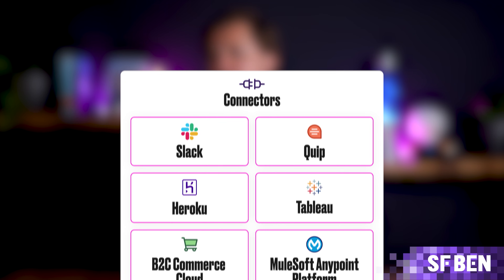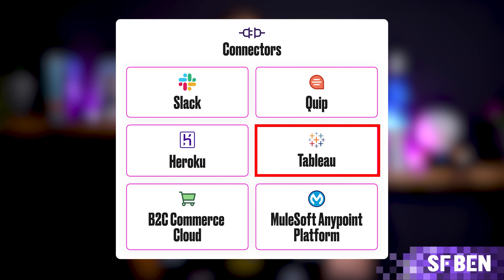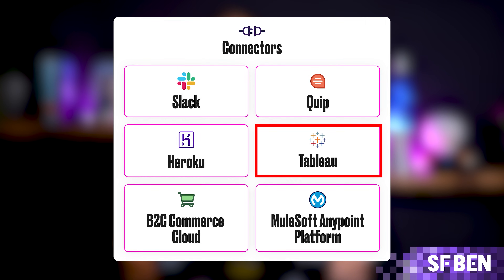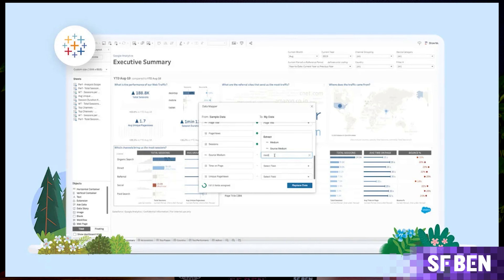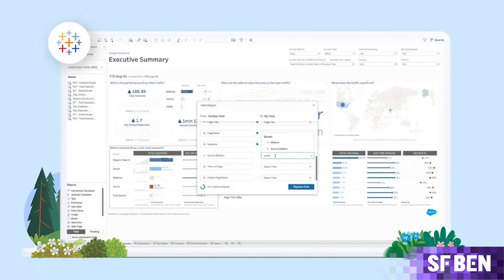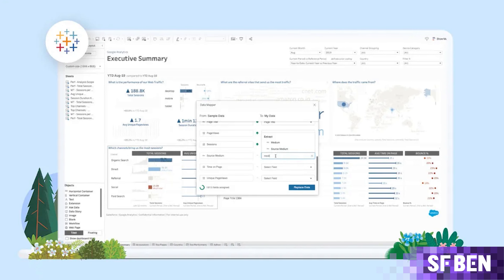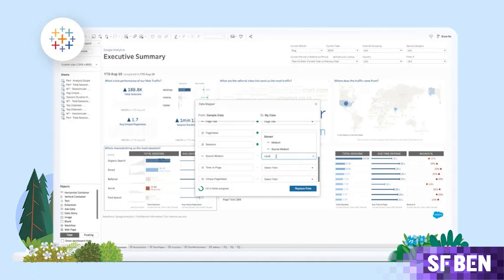Acquired by Salesforce in 2019, Tableau is an advanced data visualization and analytics platform. It allows businesses to analyze data from various sources, including Salesforce, and create powerful, interactive reports and dashboards. Tableau helps businesses make data-driven decisions by providing real-time insights into performance across various departments. It's perfect for teams that need detailed analytics beyond Salesforce's basic reports.